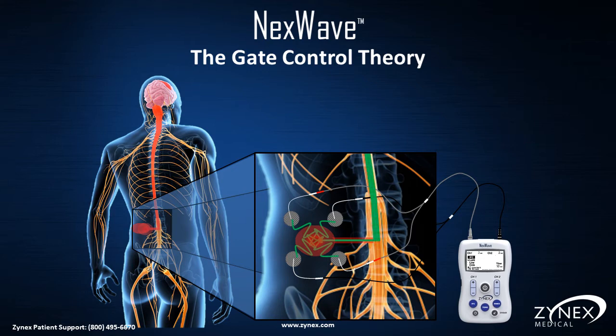This prevents the pain signal from traveling up the spinal cord, and instead of feeling pain, the brain feels a tingling sensation from the electrical impulses.